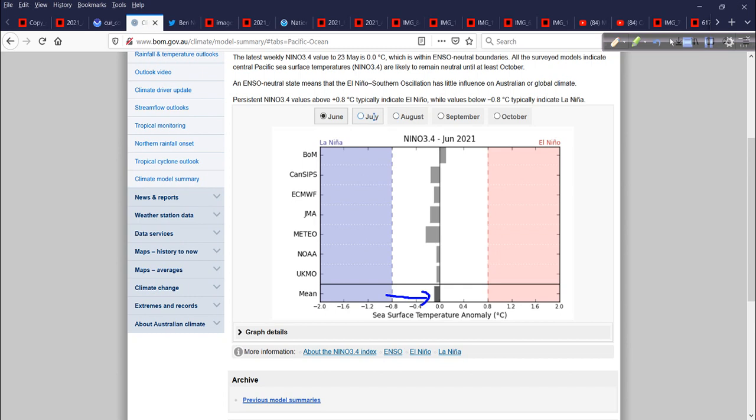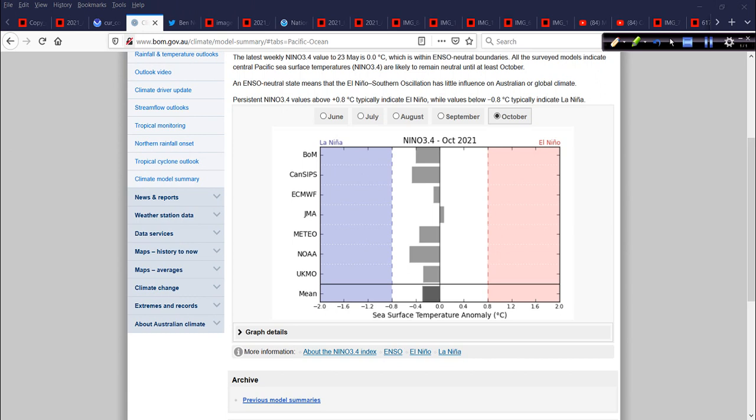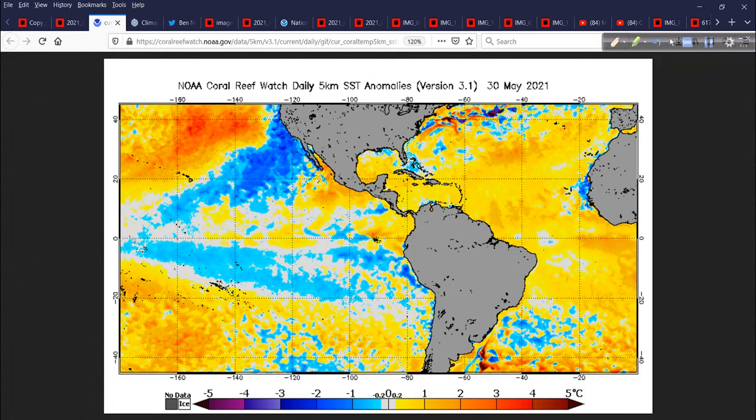Moving to July, everything contracts just a little — almost dead neutral. But by August, September, and October, more and more of these models lean towards the cool side of neutral, except for the JMA. The mean is definitely cold neutral — not dipping far enough into La Niña yet, but that's not necessarily needed for a very active season. Looking at this along with the sea surface temperature charts, those basic ingredients are in place: the absence of El Niño is a positive, the warm Atlantic is a positive. That should give us an overall busy season.